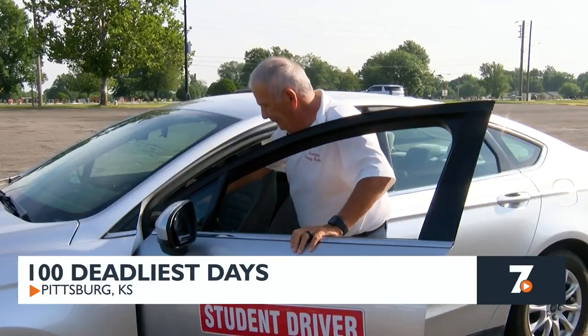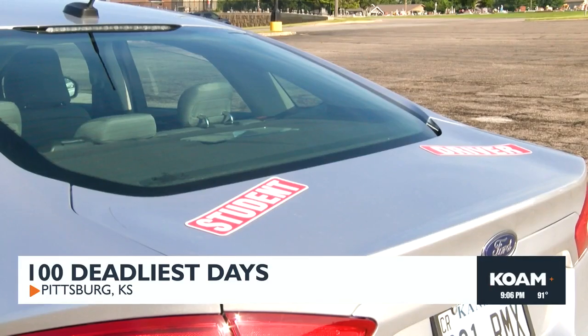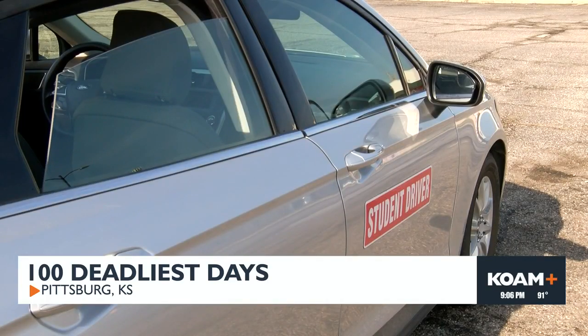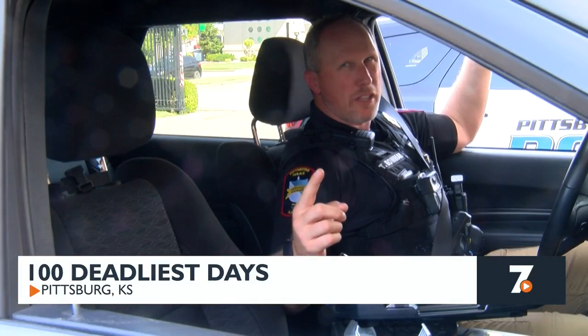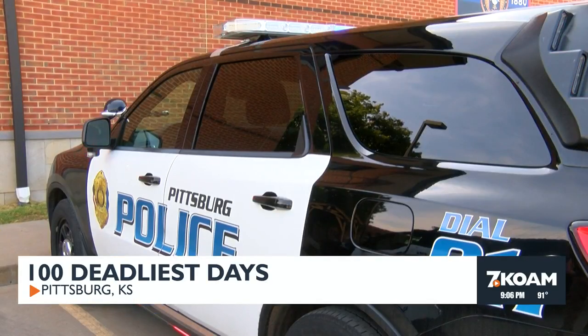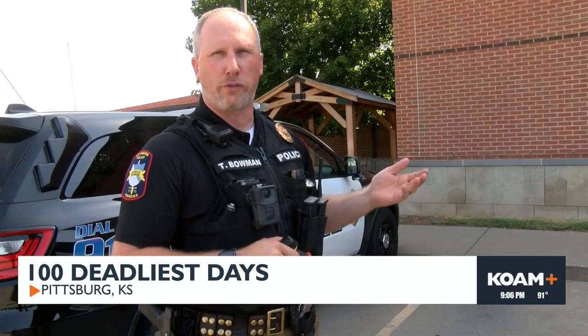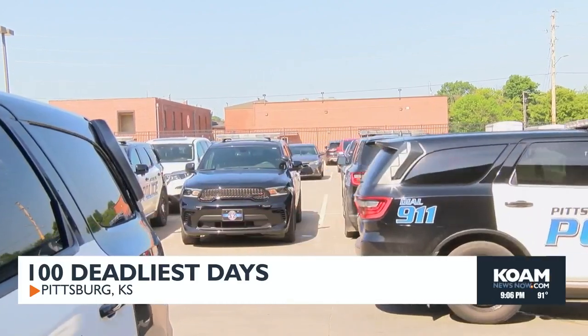John Barcelona, owner of Barcelona Driving School, says the issues that contribute to fatal crashes — like speeding, texting, and driving under the influence — can be combated by parents leading by example and enforcing restrictions on their child's driver's license. He said: 'I'd rather tell you no and have tears here than say yes and have tears at the hospital.' According to AAA, teen drivers are three times more likely than adults to be involved in a fatal car crash, with more than seven people per day dying in crashes during the most dangerous 100 days. Reporting in Pittsburgh, Melissa Alexis, KOAM News.